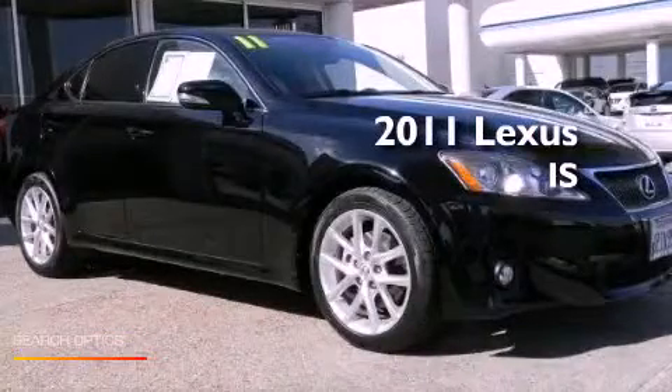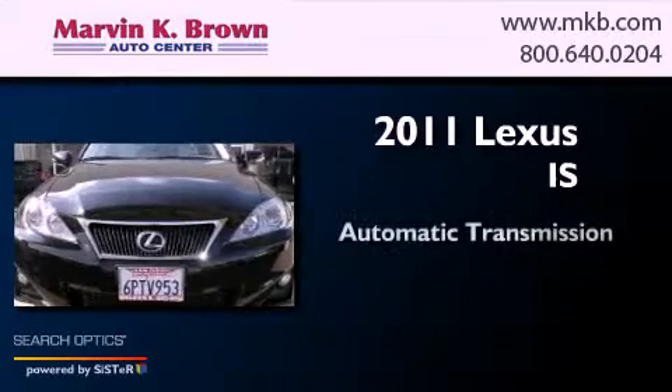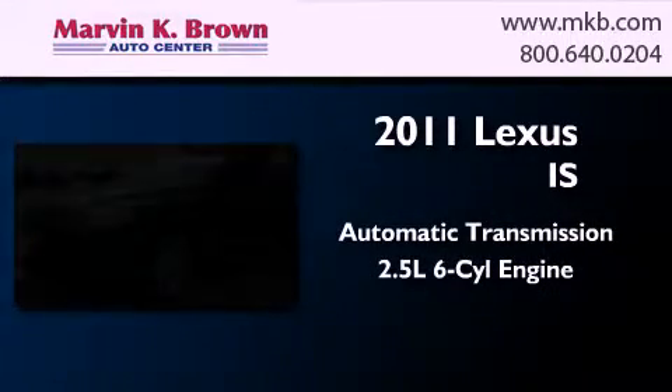This is a 2011 Lexus IS. This car has an automatic transmission and a 2.5 liter V6.